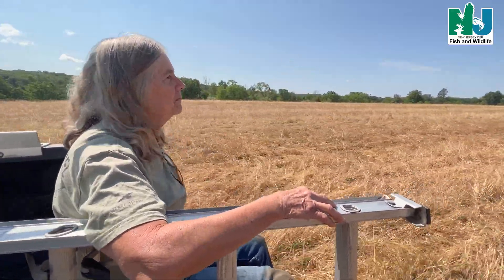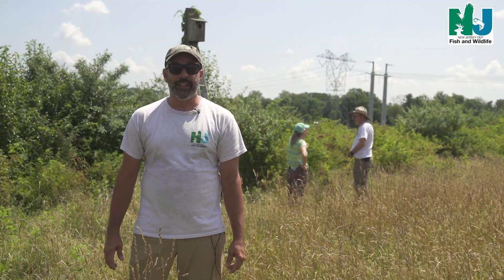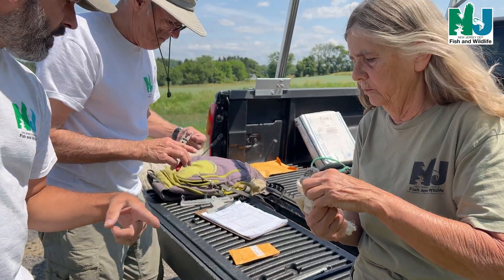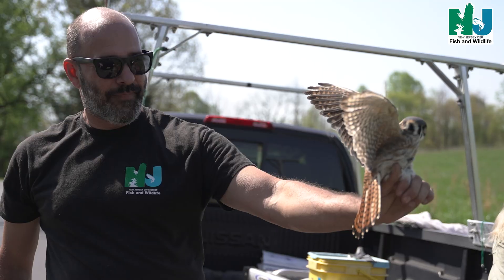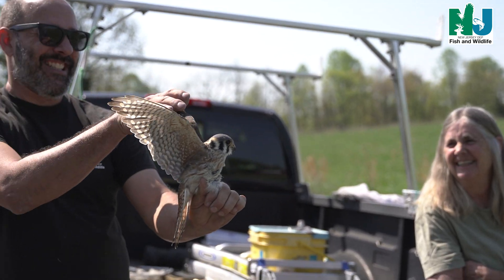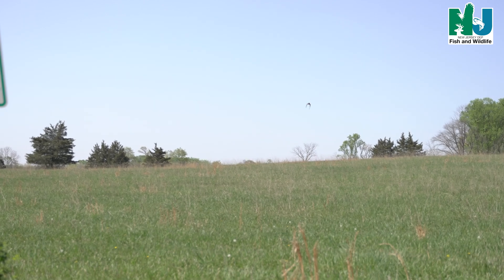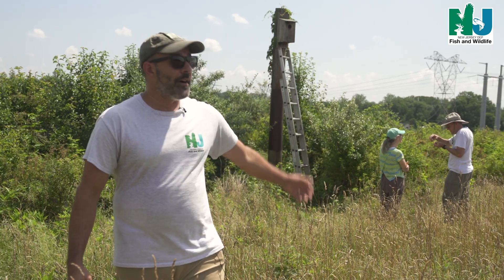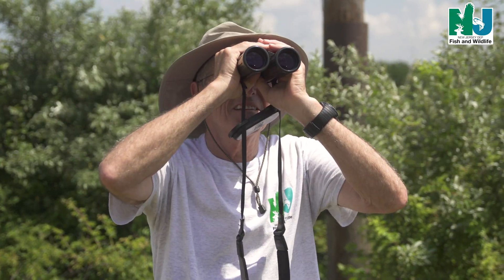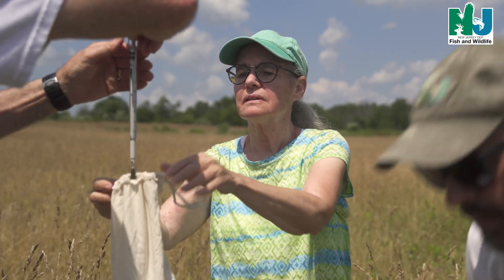Without volunteers a lot of what ENSP does would not run, but I can definitely say with certainty that this project would not be as successful. The ENSP has about 100 boxes that we monitor. Friends of Hopewell Valley have another 50. Raritan Headwaters has another 40 plus, and Steve Eisenhower with Natural Lands has around 70 in Salem, Cumberland and a little bit in Gloucester County. So without those partnerships, without having the volunteers who monitor the box through the season and are able to tell me when there's activity so I can come out and try to catch the adults —